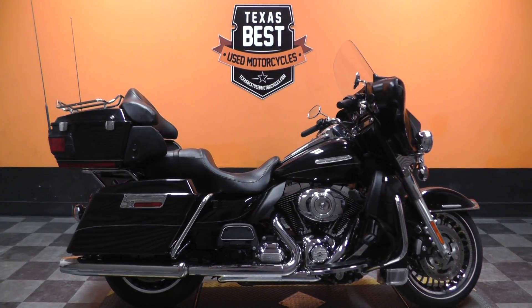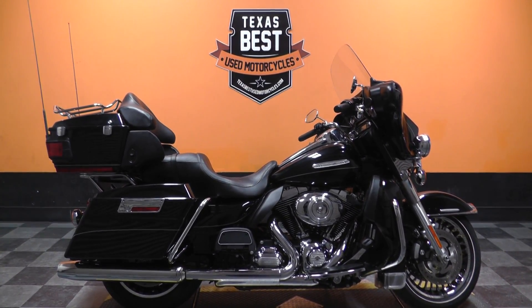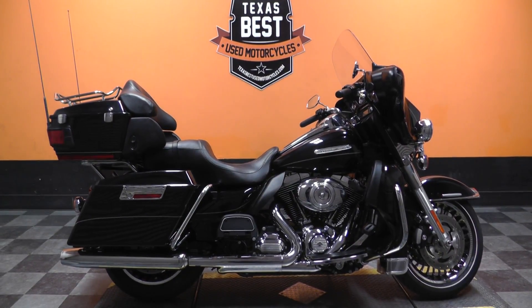This is Ian with Texas Best Used Motorcycles in Mansfield, Texas. The freedom to choose.